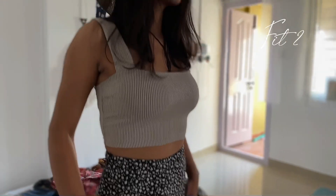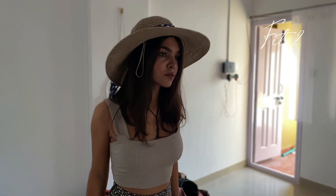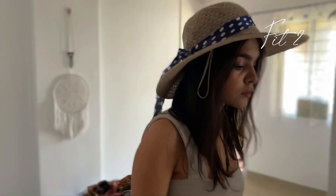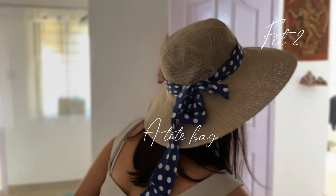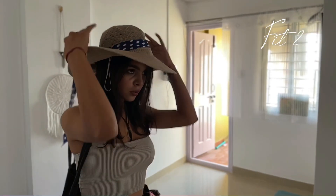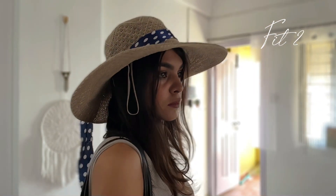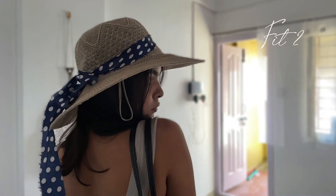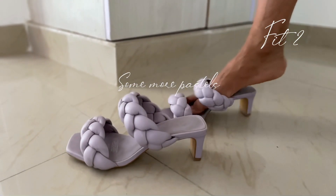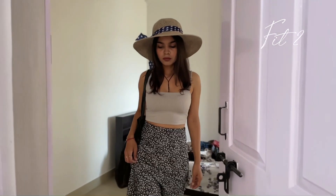It just hugs your body so well and it's awesome for a boho look if you're pairing it up with a nice skirt. This skirt is again from H&M. I'm pairing the entire look with a tote bag — I don't even remember where I got it from. I'm also pairing it with H&M sandals, which are lavender in color, to add some color to the outfit.